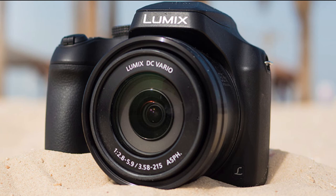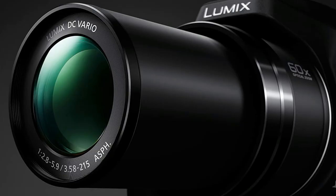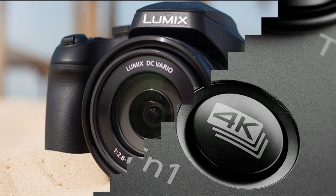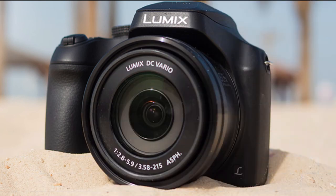Simply capture ultra-high-resolution 4K video at super-fast 30fps, then press play, pause, and save to extract the exact instant you want from individual 4K video frames to create a 4K still image. The Lumix FZ80 perfectly fits in your hand with an ergonomic grip. Its high-resolution 1,170K dot viewfinder and rear touch-enabled 3-inch LCD display are clear even in bright sunlight.